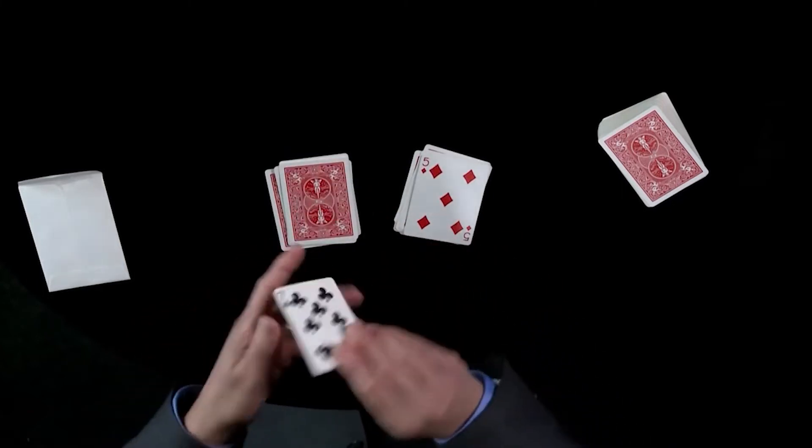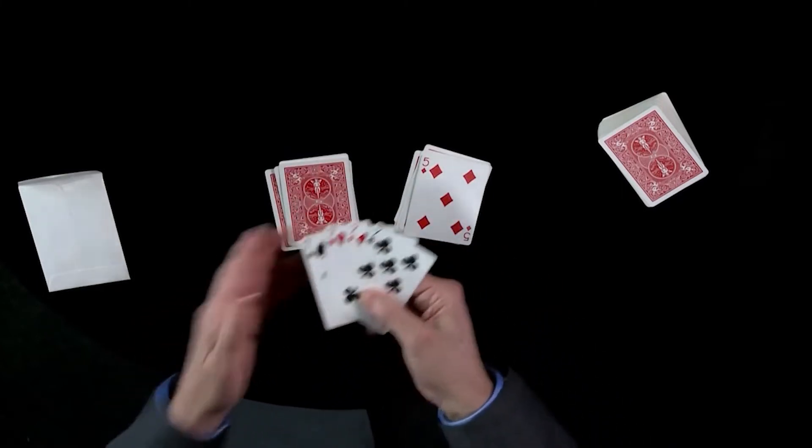If I don't use the five, if I use the seven instead, give a little snap — all the cards become sevens.